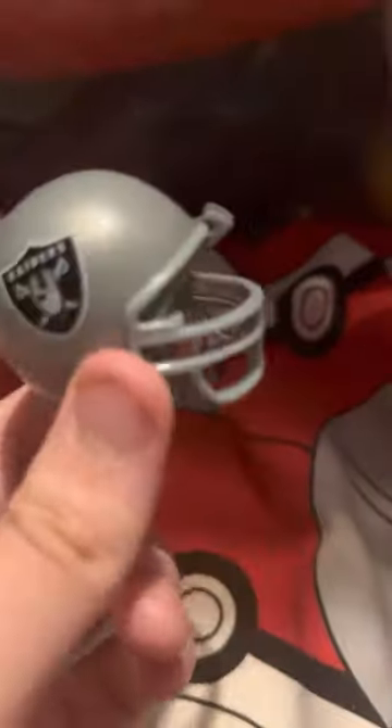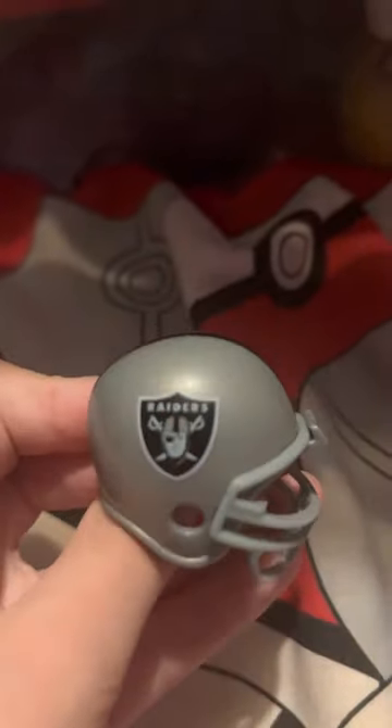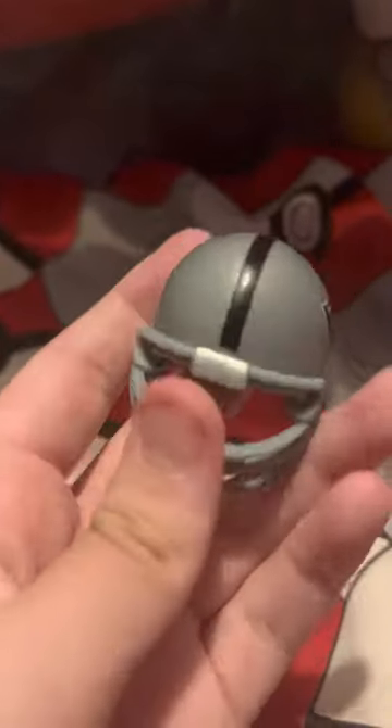We have the — I was about to say Oakland, that's what they used to be called — the Las Vegas Raiders. Pretty boring helmet in my opinion, it's just silver, but their logo is pretty cool. Nice black stripes, silver helmet.